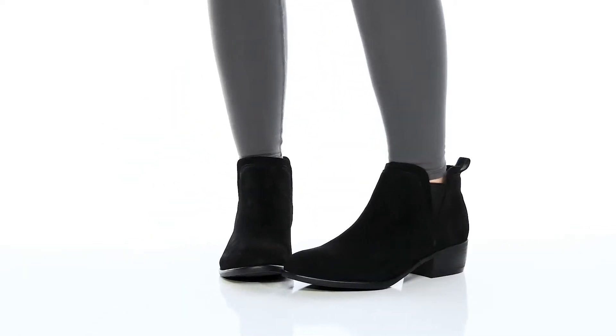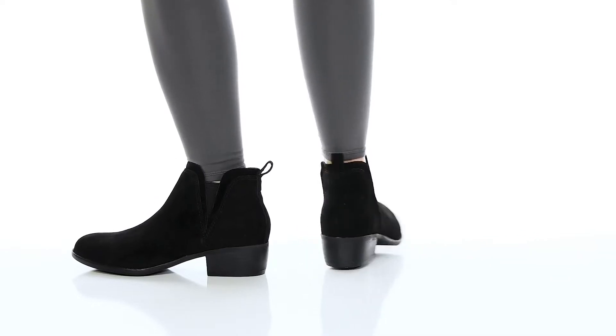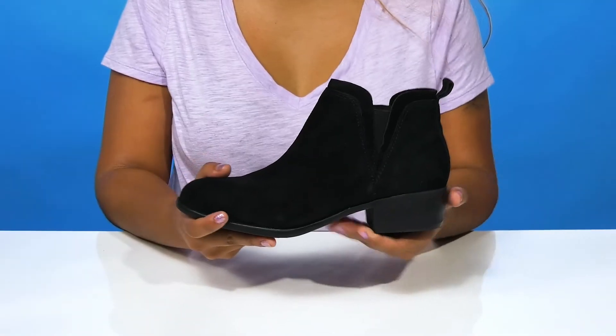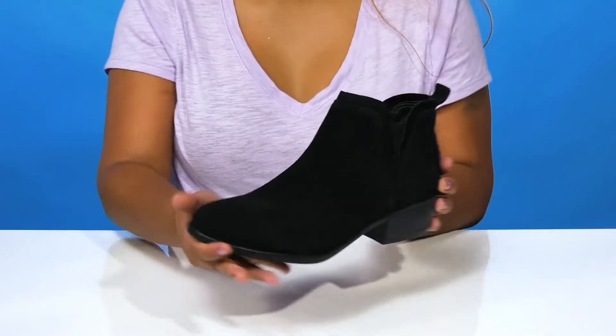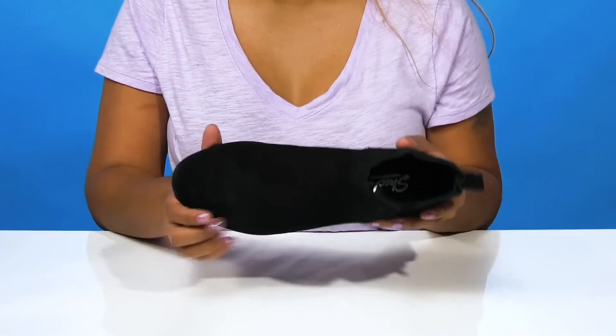Give yourself the perfect everyday fall boot when you rock these boots from Skechers. You'll absolutely adore this Chelsea boot-like silhouette that'll give you a very cute look and a classic fall staple.